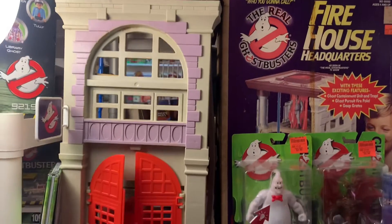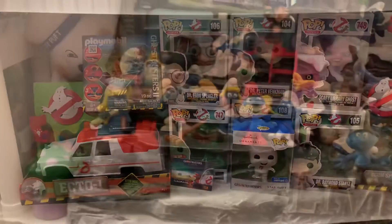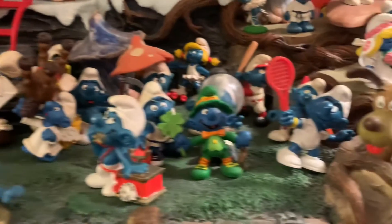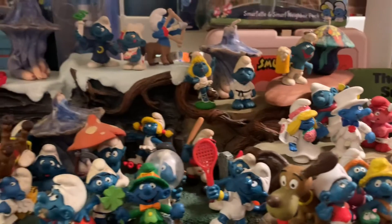I want to one day move my huge toy collection into a building and call it Mississippi's Totally Awesome Toy Museum. I want to make it a tourist attraction for our state. I hope one day people will come from far and wide just to see that massive toy collection down here in Mississippi.